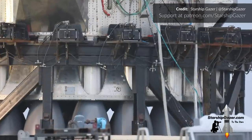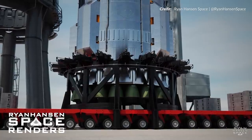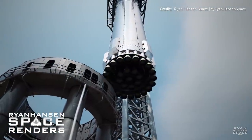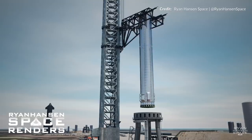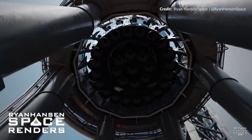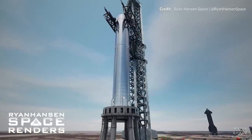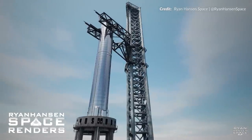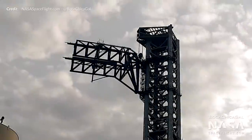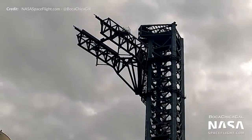Before the booster can be fully lifted off the transport stand, the clamps will have to be disengaged and moved into the service position. This creates a safe radius for the booster to be lifted without the risk of the engines impacting the clamps. When the booster is clear and lifted high enough, the arms will rotate until it is right above the launch mount and it will then be lowered gently into the launch ring. The 20 hold-down clamps will close to hold the booster and the quick disconnect arms should connect up all of the necessary systems. The chopsticks will then be rotated and lowered back to prepare for this process once more for Ship 20.